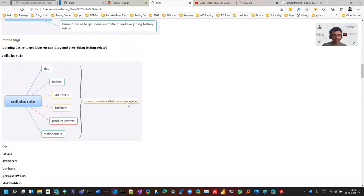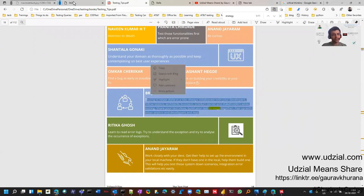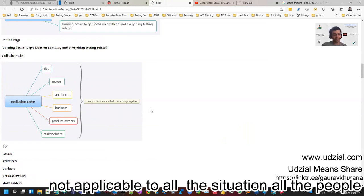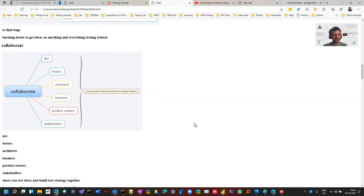For test strategy, many people go to forums asking for a template because they do it for the sake of doing it. But collaboration is an important skill — you should collaborate with developers, architects, business, and product owners to make a test strategy together. The more people involved, the more insights you get. They'll tell you which areas need more focus or which areas are low risk, such as where a proven library has been used.